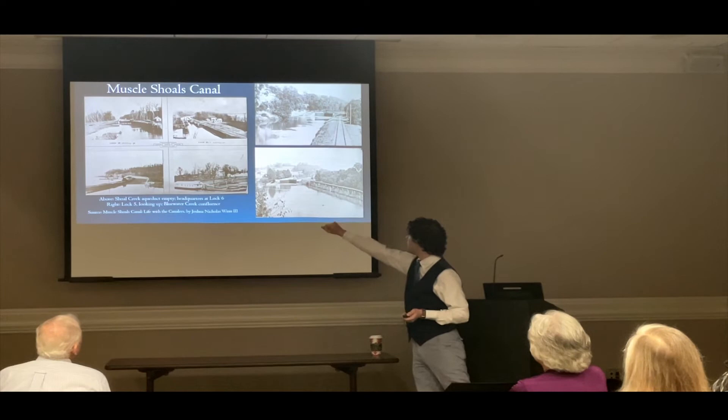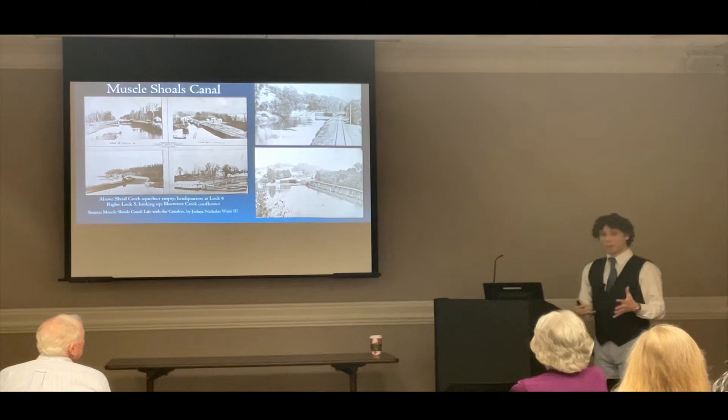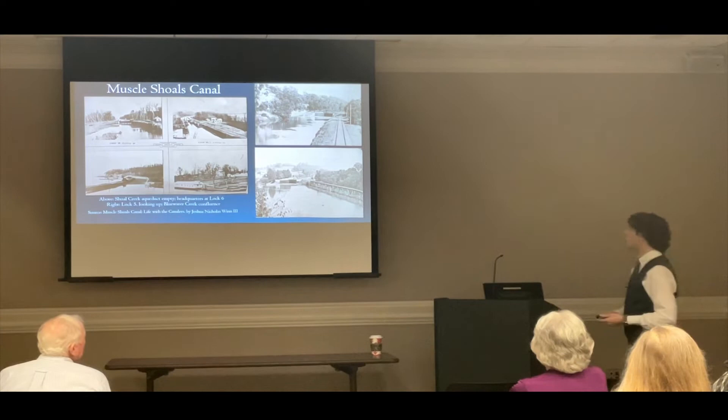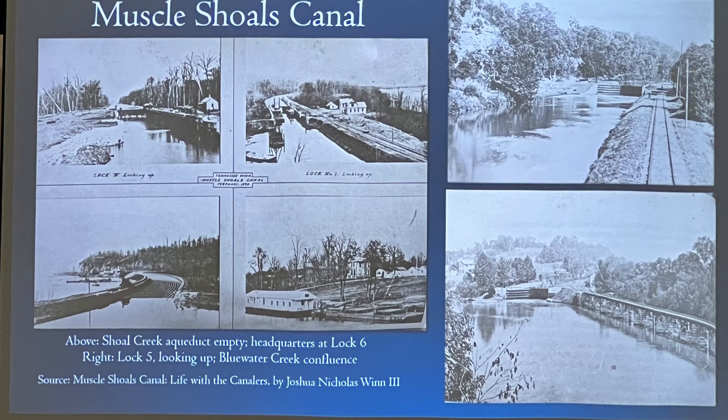The image on the bottom left is the Shoal Creek Aqueduct when empty. Whenever the canal crossed a major stream like Shoal Creek, to keep from being inundated with sediment, the engineers built a bridge for the canal across the mouth of Shoal Creek — a real technological marvel. According to Joshua Wynn, who wrote the book, over Shoal Creek — which brought the greatest volume of water into the canal — the engineers designed and constructed an aqueduct measuring 900 feet long and 60 feet wide. It was indeed a feat of engineering; it would be difficult to construct even in modern times.